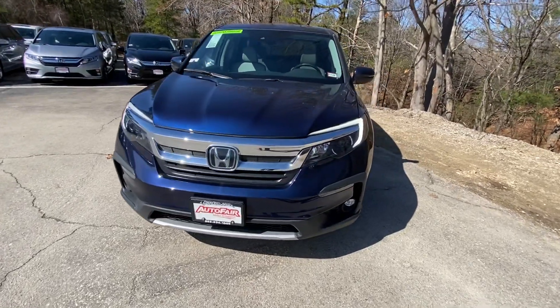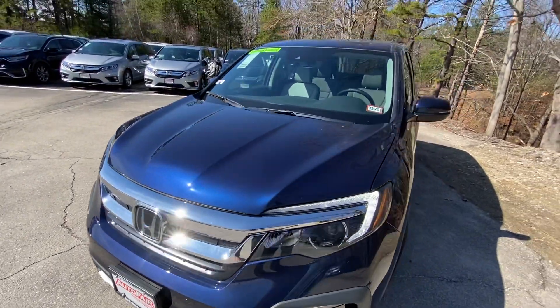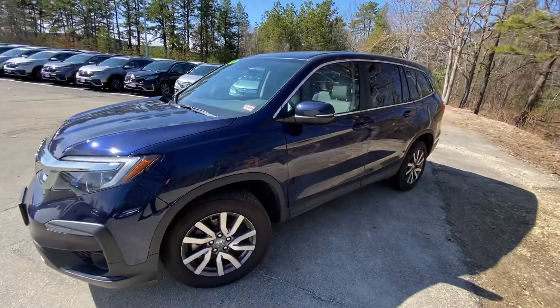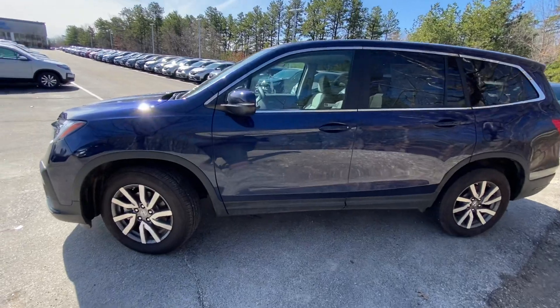When I say beautiful, I really mean it. I love this Obsidian Blue, especially when the sun hits it — it has a beautiful tint to it. This is a demonstrator vehicle, so it was used by one of the higher-ups at our company. So right now, you're looking at one of the hottest deals that I got here on my lot.